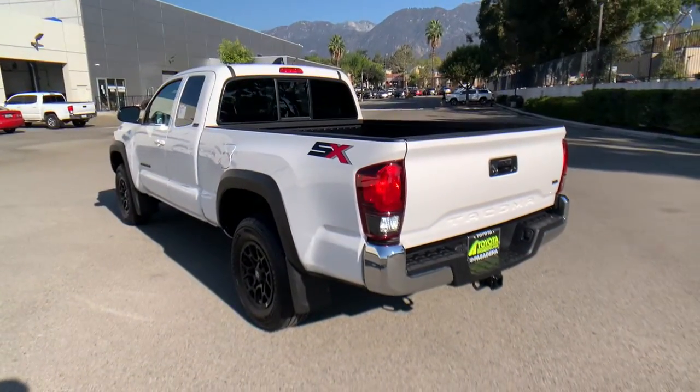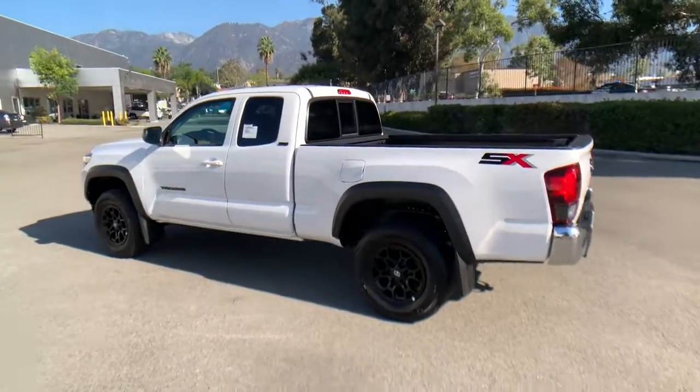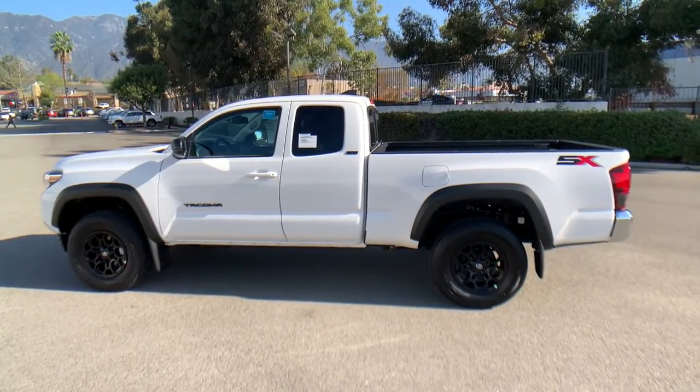You need practical, but you want fun. Don't miss out. Get the best of both worlds when you get into this super versatile Tacoma.